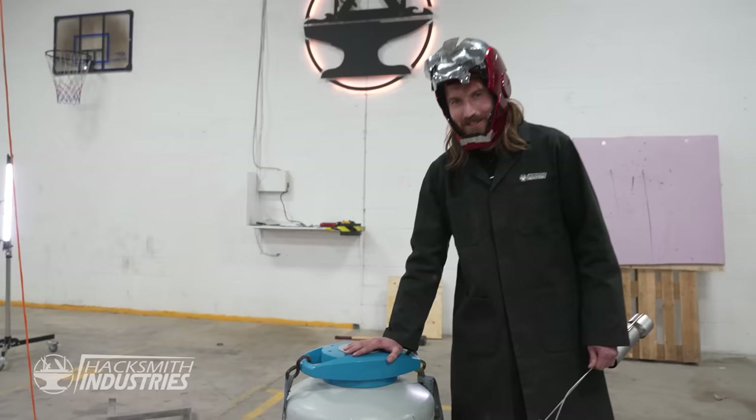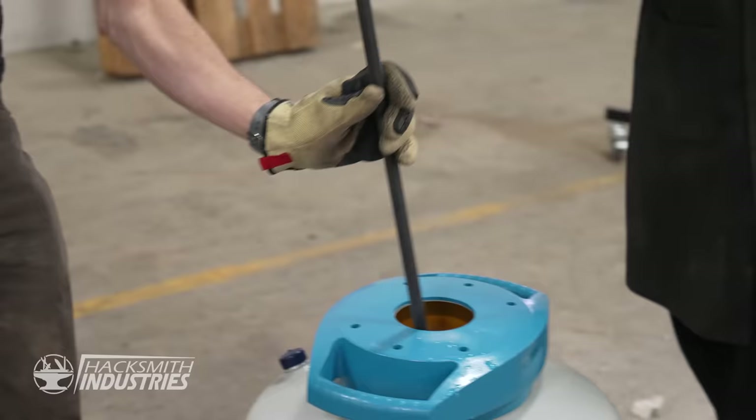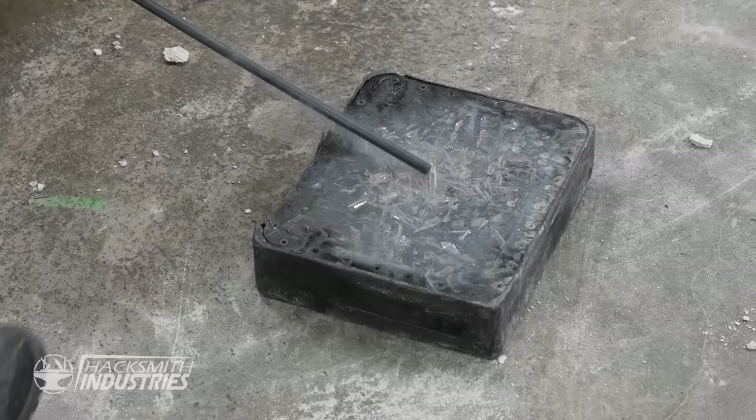This is a 30-liter Dewar of liquid nitrogen — almost negative 300 Fahrenheit. Ian's got a piece of plastic the same as that box. Let me show you what happens when you freeze it. If my calculations are right, which they always are, this should shatter.